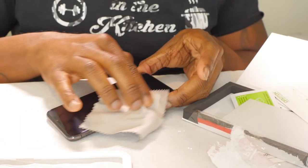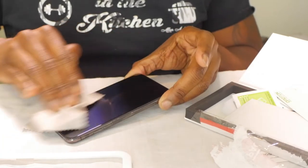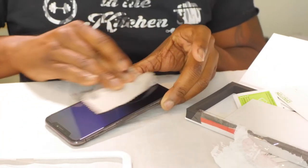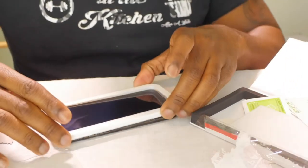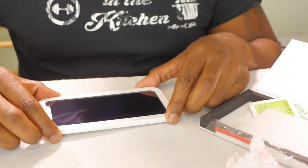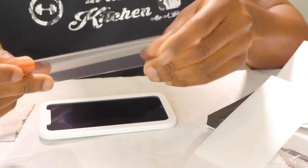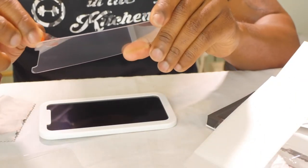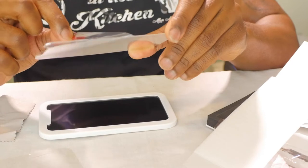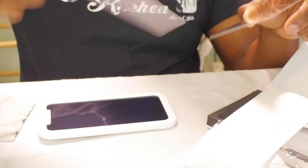I'll leave the product link in the description. So I'm just cleaning the screen off real good so it'll be nice and clear, and then I'm gonna put the alignment tray on top right here, and then go ahead and grab my screen protector.